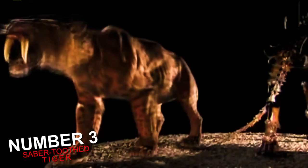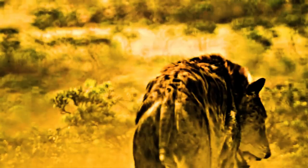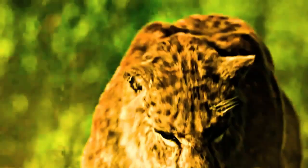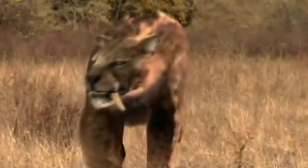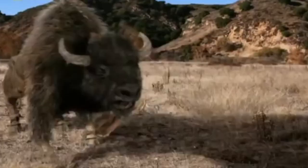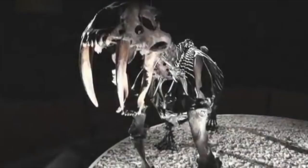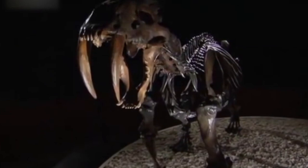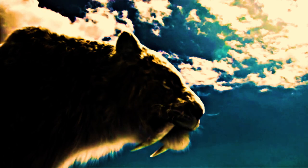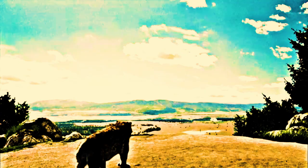Number 3: Saber-toothed tiger is still out there. Smilodon is one of the most famous prehistoric mammals, best known as a saber-toothed cat. It was not closely related to the tiger or other modern cats. Smilodon lived in the Americas during the Pleistocene Epoch, and the genus was named in 1842 based on fossils from Brazil. The generic name means scalpel or two-edged knife combined with tooth. Overall, Smilodon had particularly well-developed forelimbs and exceptionally long upper canine teeth.